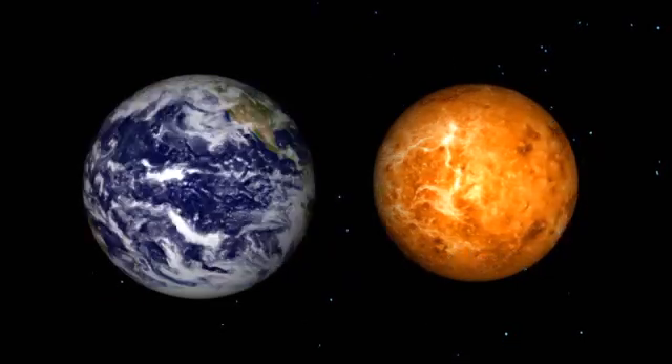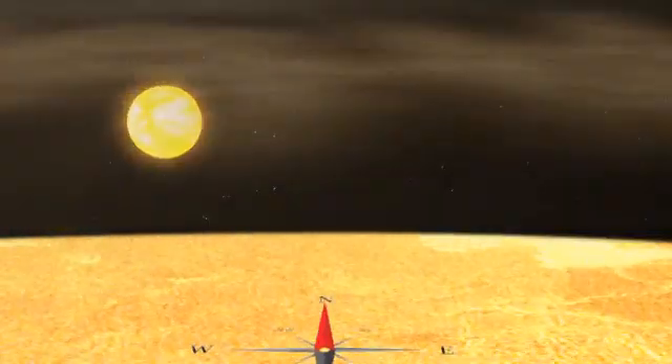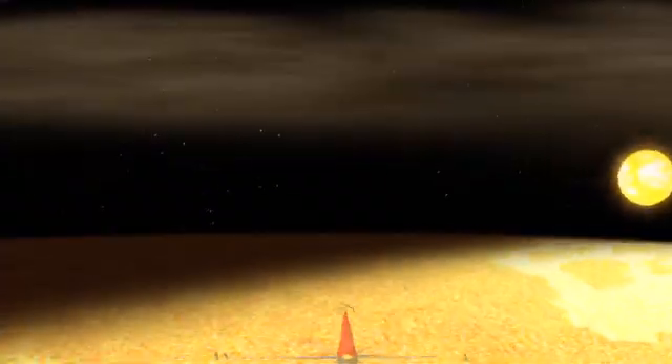It's also one of only two planets, along with Uranus, that rotate clockwise. That means if you were on Venus, the sun would rise in the west and set in the east.